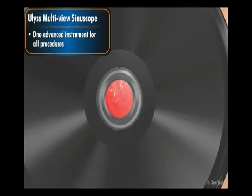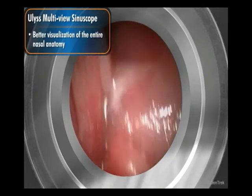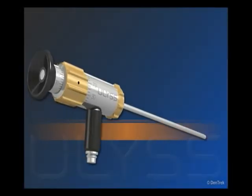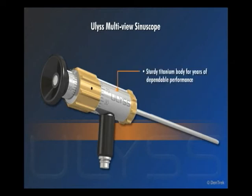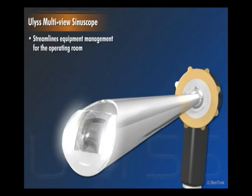You get one advanced instrument for all procedures, better visualization of the entire nasal anatomy, and easy access to previously inaccessible areas. There's more to like about EULUS than the multiple viewing angles and ease of use. EULUS is built with a sturdy titanium body for years of dependable performance. EULUS works with all cameras, and the light post is compatible with all light cables. And with only one scope to handle, EULUS streamlines equipment management for the operating room while minimizing the risk of breakage.